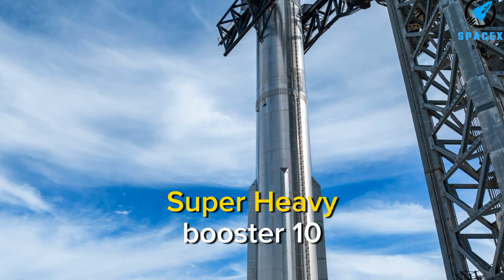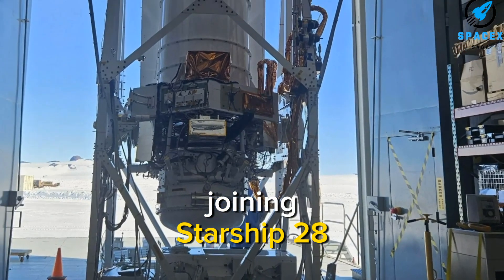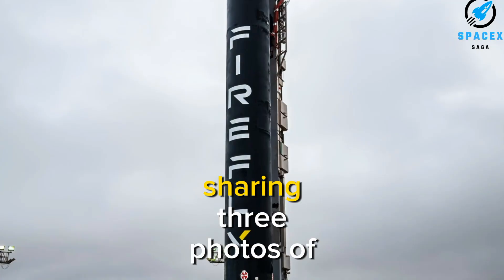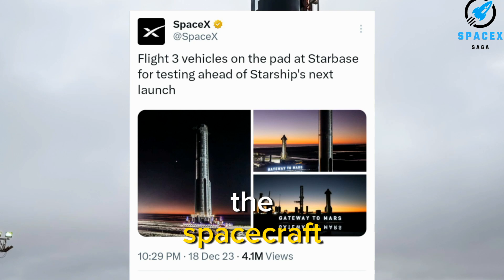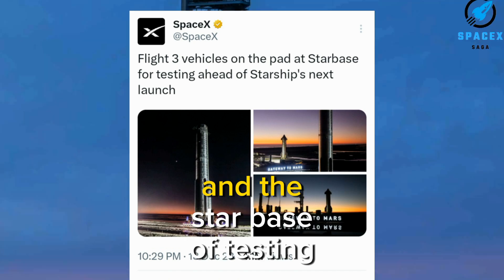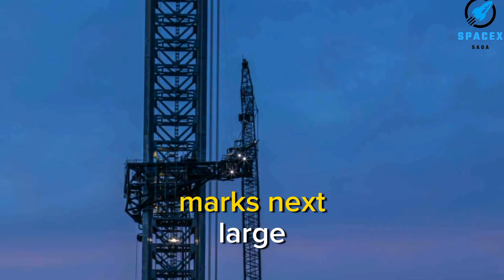Yesterday, Super Heavy Booster 10 was rolled out to the launch complex, joining Starship 28. All set for this test campaign, SpaceX posted on X, sharing three photos of the spacecraft, while Flight 3 vehicles are on the pad with a slate of testing ahead of the next launch.